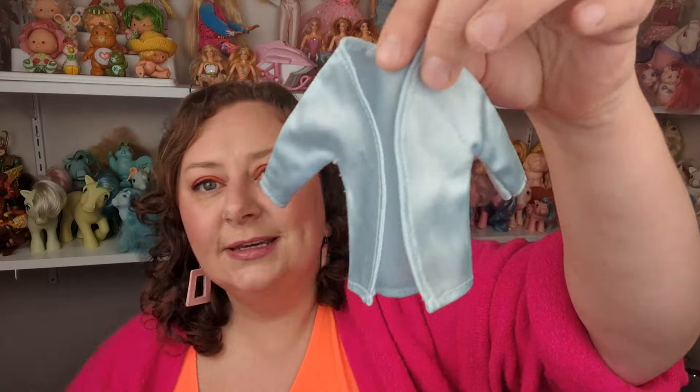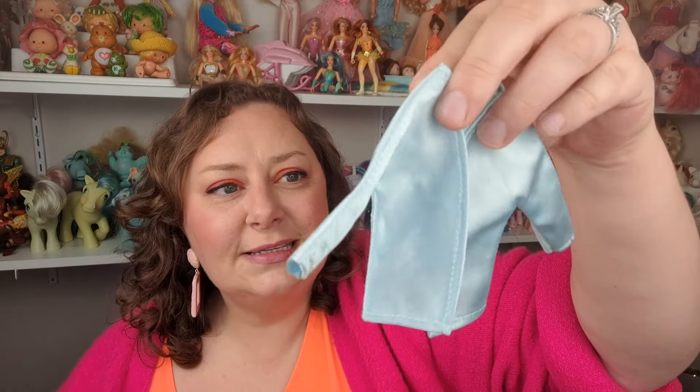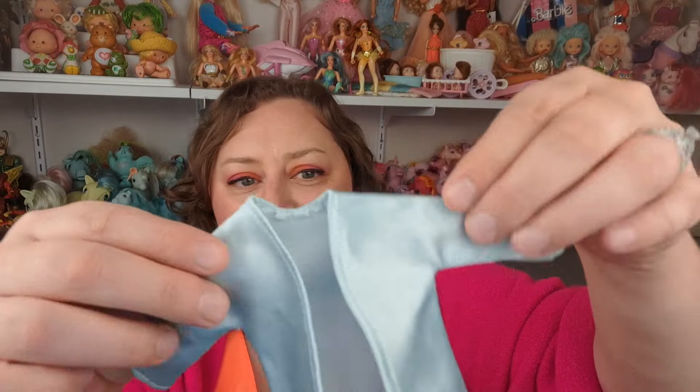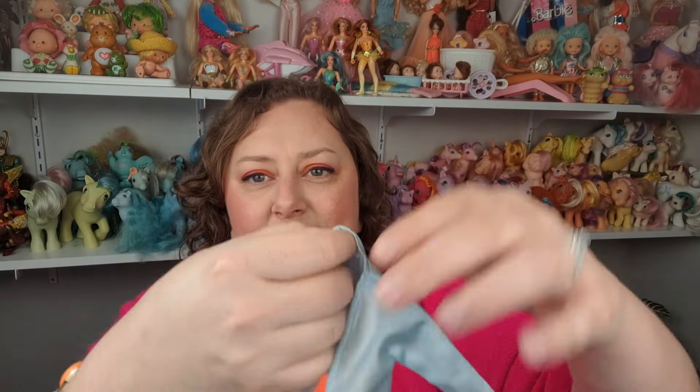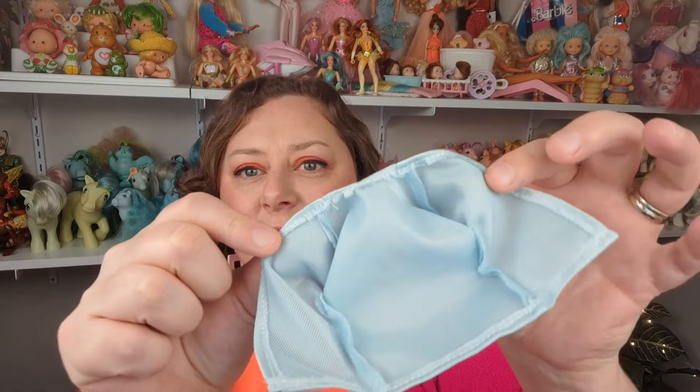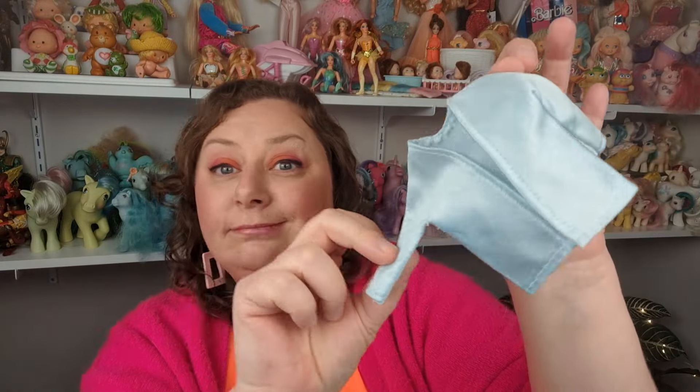I also got this piece — I have no idea what this is. It looks like it could maybe fit a Ken doll or a male doll of some kind, but it's just a plain blue, kind of shiny material with no tags in it. Not sure what I'm going to do with that.